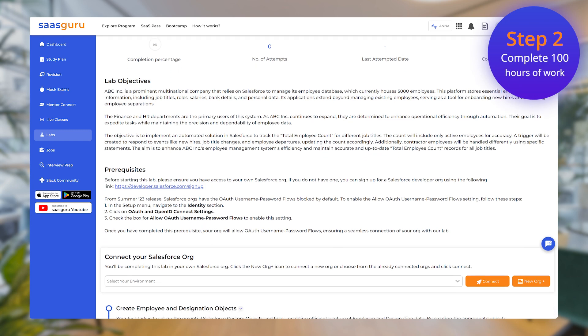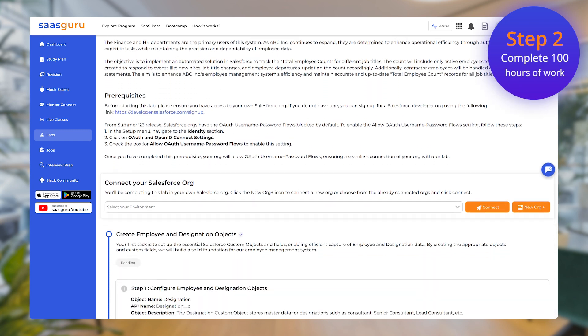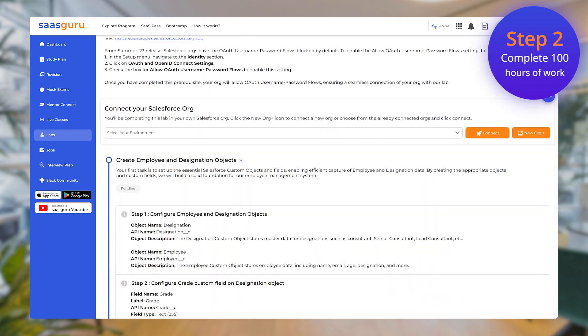Step 2: Dive in and complete 100 hours of work across your chosen mini projects. You'll flex your Salesforce muscles in real-world scenarios — no more make-believe.